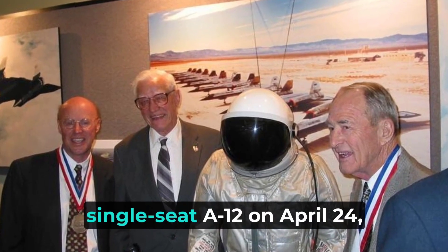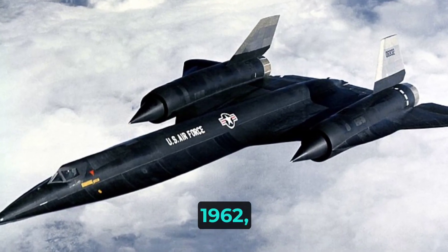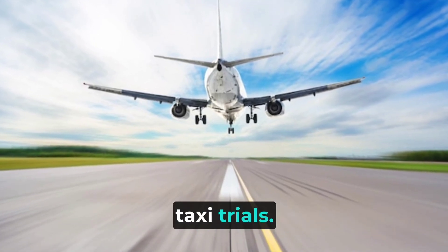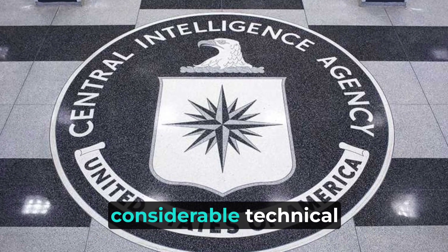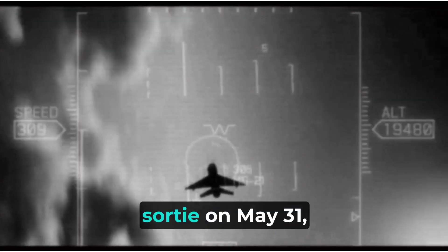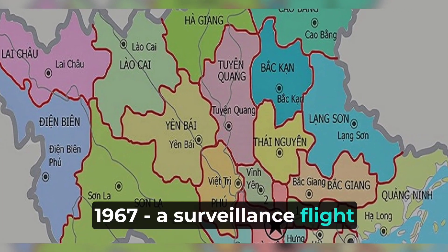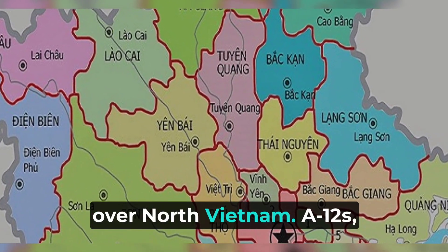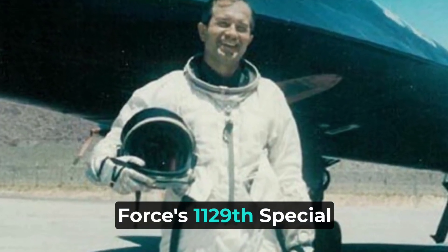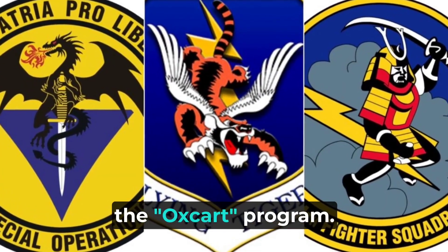Test pilot Lou Schalk flew the single-seat A-12 on April 24, 1962, after he became airborne accidentally during high-speed taxi trials. The airplane showed great promise but needed considerable technical refinement before the CIA could fly the first operational sortie on May 31, 1967, a surveillance flight over North Vietnam. A-12s, flown by CIA pilots, operated as part of the Air Force's 1,129th Special Activity Squadron under the OXCART program.